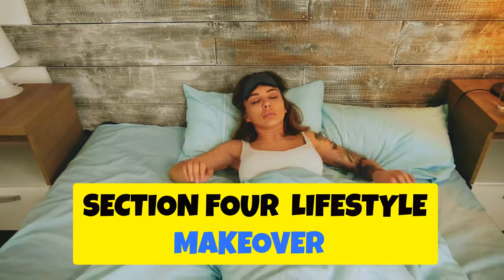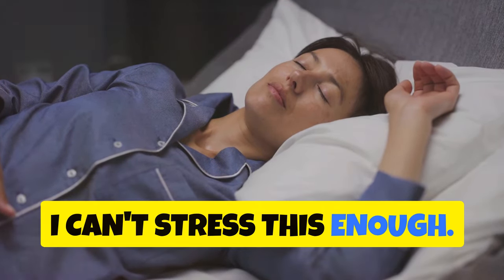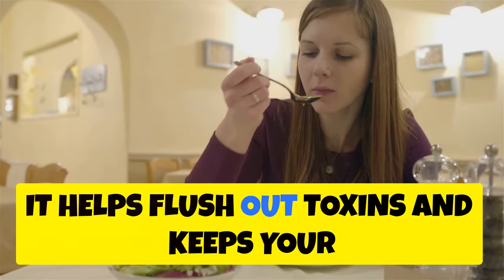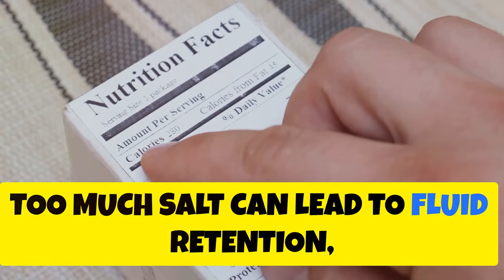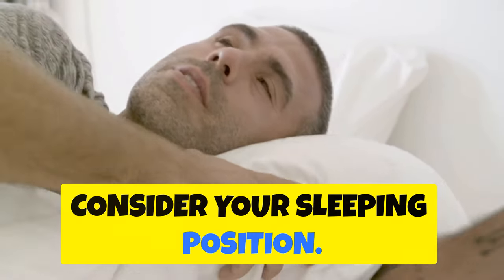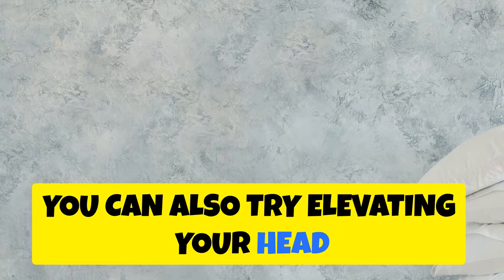Lifestyle Makeover: Habits to Banish Eye Bags. Let's talk about some lifestyle changes that can make a big difference. First and foremost, sleep — aim for 7 to 9 hours of quality sleep each night. Your eyes and the rest of your body will thank you. Hydration is key — drink plenty of water throughout the day to flush out toxins and keep your skin plump and healthy. Watch your salt intake, as too much salt can lead to fluid retention, which can show up as puffiness under your eyes — limit processed foods and opt for fresh, whole foods instead. Lastly, consider your sleeping position: sleeping on your back can help prevent fluid from pooling under your eyes, and elevating your head slightly with an extra pillow can also make a difference.